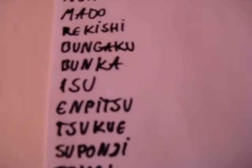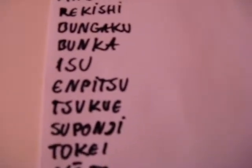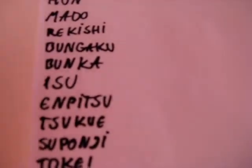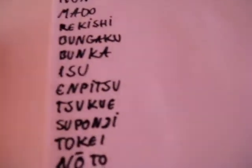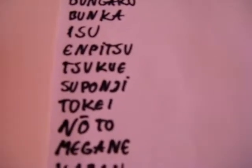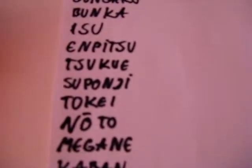Tsukue is bench. Suponji is sponge. You may see it's suponji and sponge — it's a little bit alike. Tokei is watch.